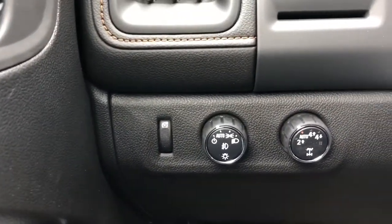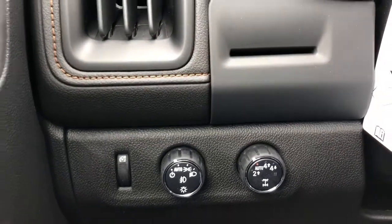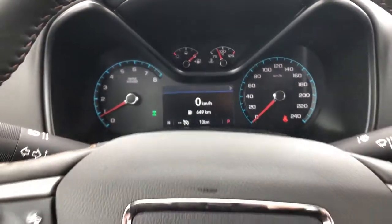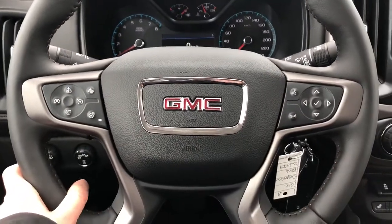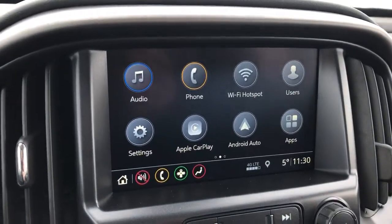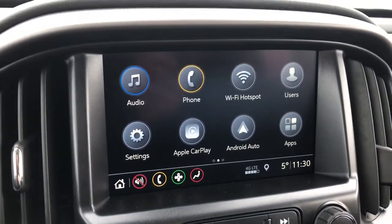Left of the steering wheel we have our lighting and four-wheel drive controls and a card holder, gauge cluster with screen, multi-function leather wrapped heated steering wheel, and infotainment screen with our backup camera, Apple CarPlay, and Android Auto.